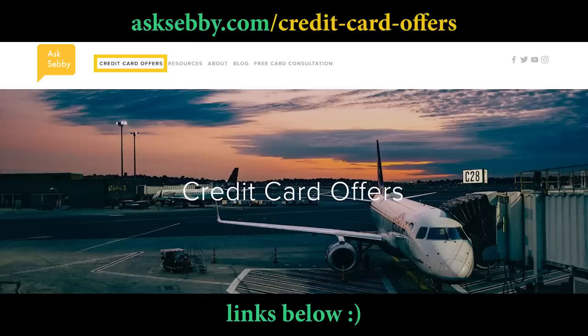Tier 2 is the sweet spot for most people who are lower or normal spenders just wanting to maximize their value. If you want to learn about either of these cards, we have links down below and also on our website, asksebi.com.